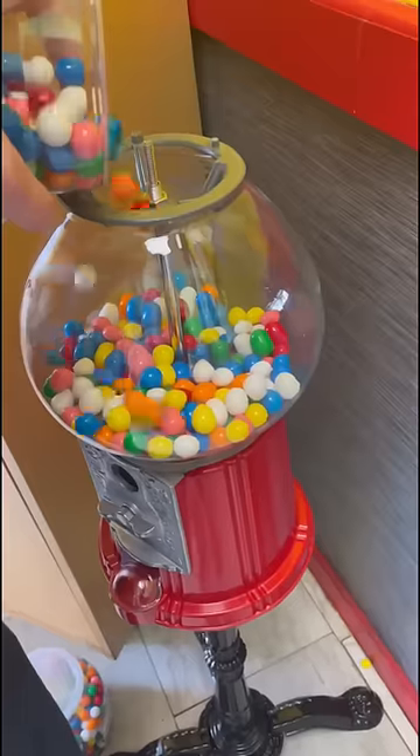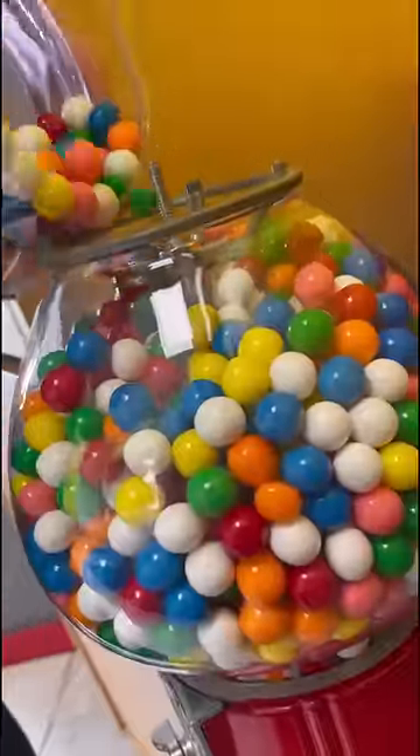This taco shop near my house let me put the gumball machine in their restaurant for free, so I took it in and filled it up.